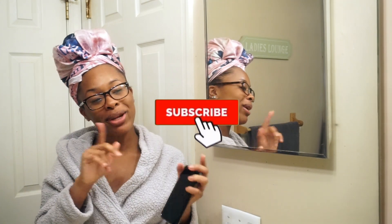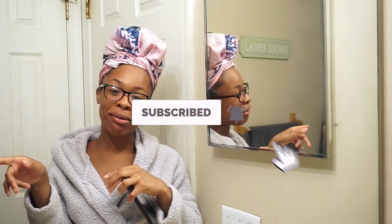Hey guys, welcome back to my channel. If you're new, welcome to my channel. I'm Dominique. Before we get into this video, make sure you click the subscribe button and the bell button so you can be notified when I post a new video.